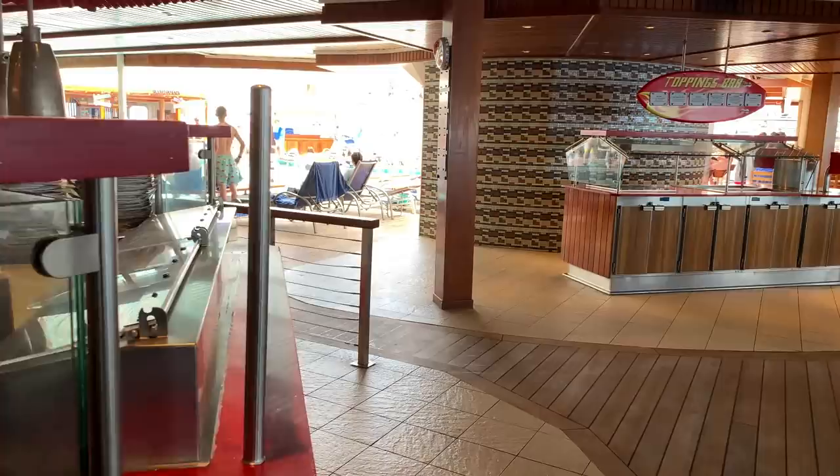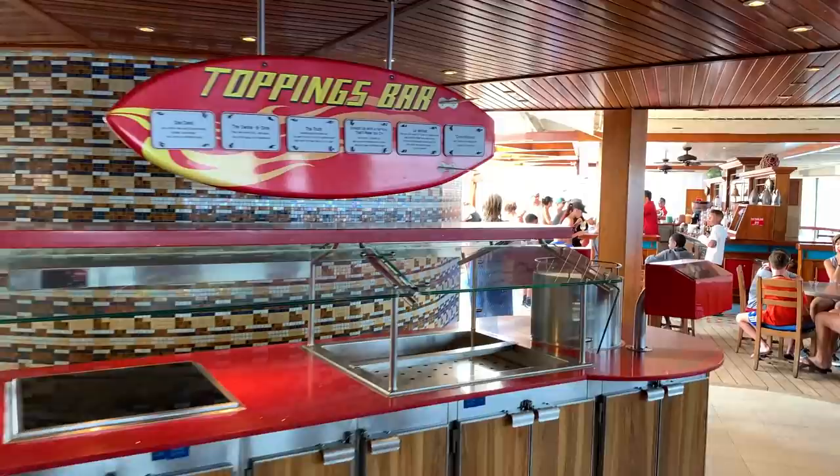If you've not had a burger from Guy's Burger Joint, you really need to try one. It is literally the most popular place to eat anywhere on board the cruise ship, and they are absolutely fantastic. It even comes with a toppings bar with an abundance of toppings — everything from lettuce, tomato, onion, caramelized onions, all kinds of good stuff.